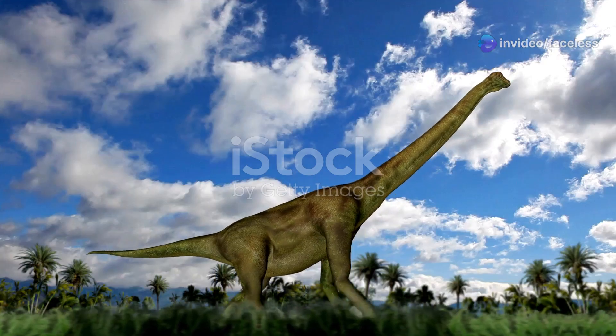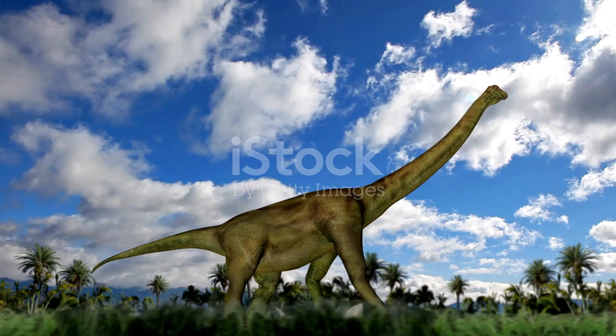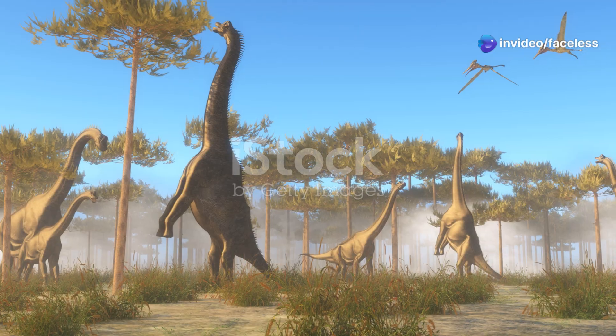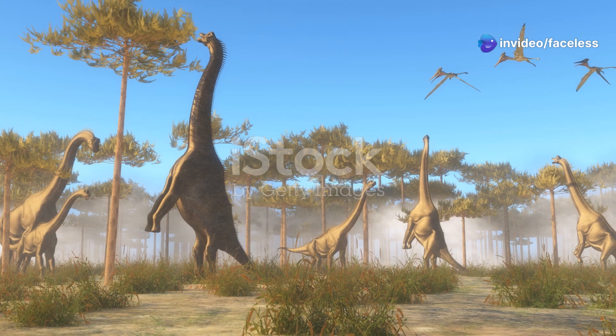Brachiosaurus, on the other hand, had a more upright stance. Its longer front legs and shorter hind legs gave it a giraffe-like posture, with its back sloping downwards towards the tail. This unique body shape allowed Brachiosaurus to reach heights that Apatosaurus could only dream of.